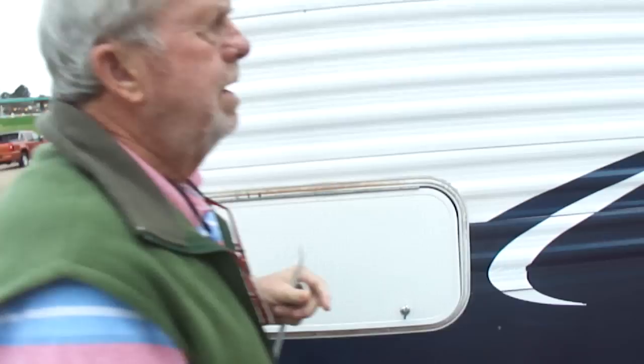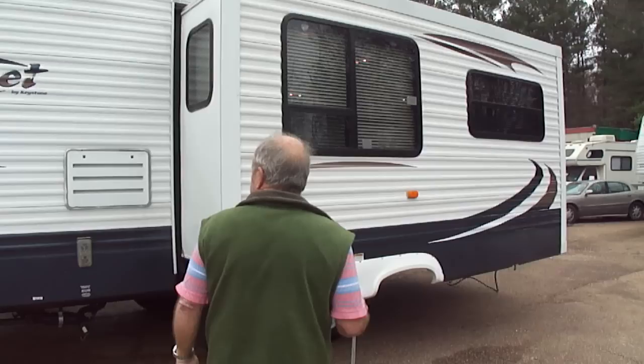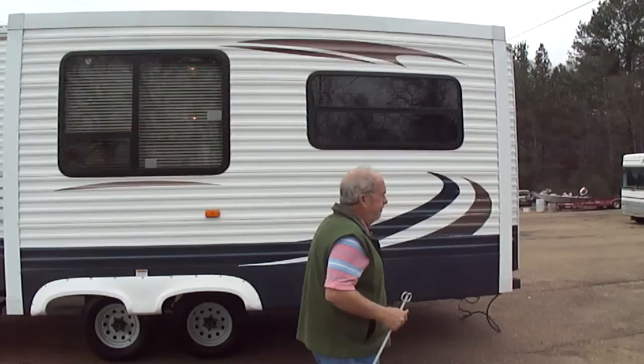This paint is pretty. It has an outside shower. It does have holding tanks — it's fully self-contained. The tires are a perfect good set of tires.